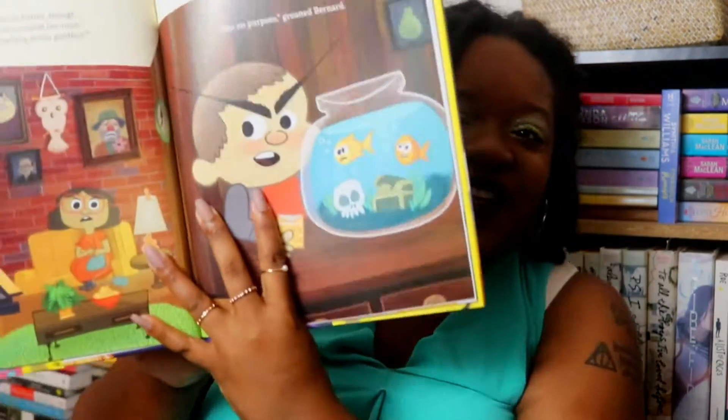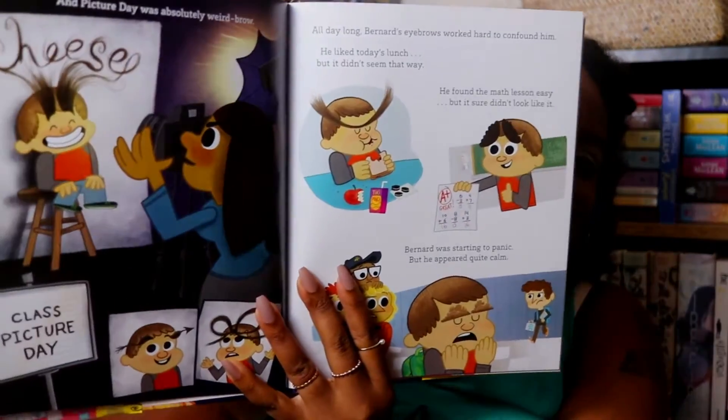The next one is Bad Brows by Jason Carter Eaton and Mike Petrick. I've actually read this one with baby girl, and my mom was like, 'Don't read that to the baby anymore,' because it's literally about a little boy who loses his eyebrows and then wakes up with these eyebrows on his face — and they go off on their own adventure, doing things he's not used to doing. My mom thought it felt like a horror movie, but it really is hilarious and cute. Baby girl wasn't really interested, but I found it absolutely hilarious.